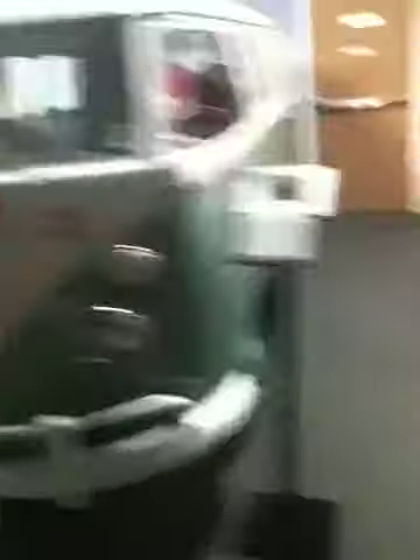Look at this thing — Vespa. He got Vespas, 200 Vespas. That's a Volkswagen, right? This one here? No, Porsche. Porsche?